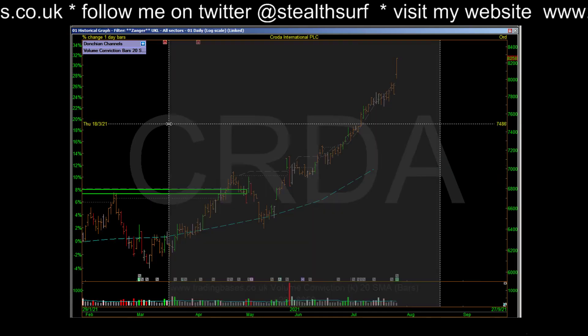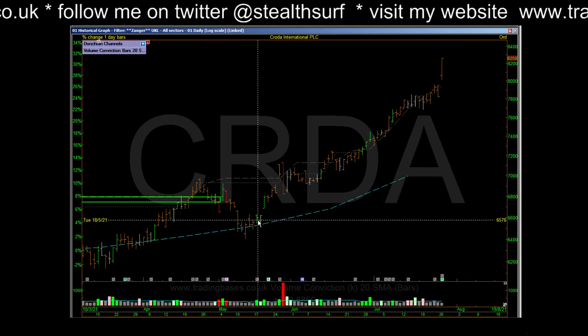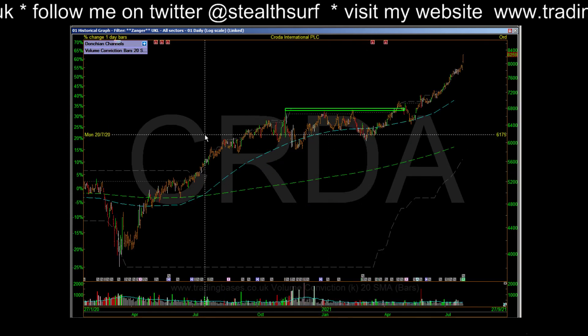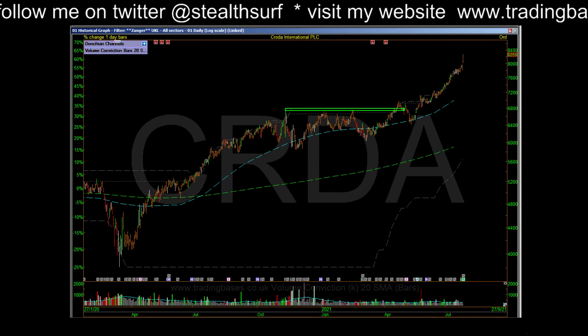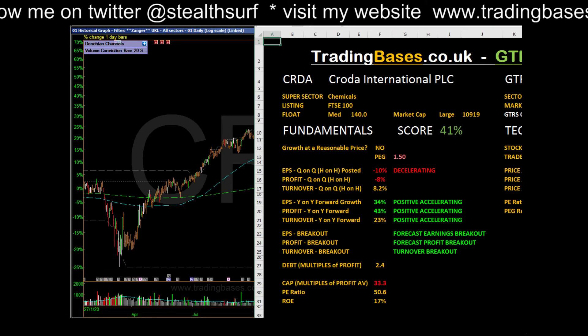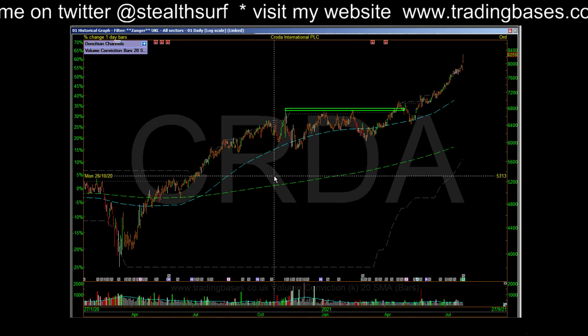Let's order them by sector. CRODA - big, big move higher. It traded towards this amazing move. This was the swing day and off it went. It's up 25% from the swing day - amazing. Obviously not ticking a PEG ratio anymore, but pretty good gas in the tank there.